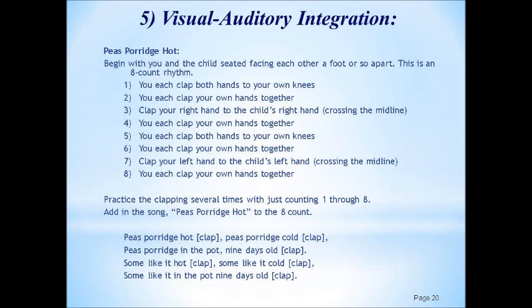Sit facing the child about a foot or so apart — you can even do it standing later, but start sitting. Clap both hands on your knees, then clap your hands together. Now clap your right hand to the child's right hand, crossing the left-to-right midline. In the beginning, lean over a little to help the child succeed; later, let them reach more across to you. Then clap your hands together, clap your hands to your knees, clap your hands together again, and clap your left hand to the child's left hand — again crossing the midline. Finally, clap your hands together. That's the eight-count pattern.